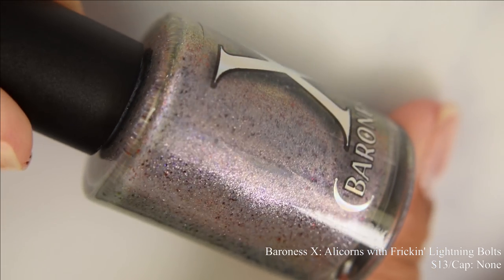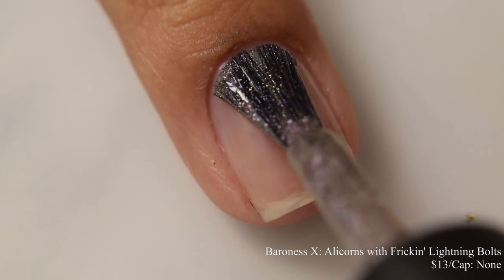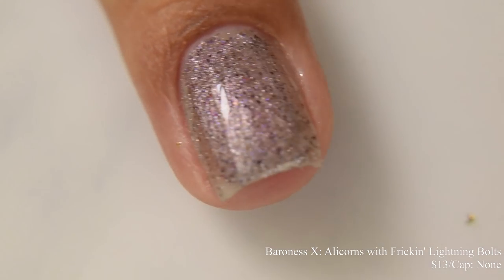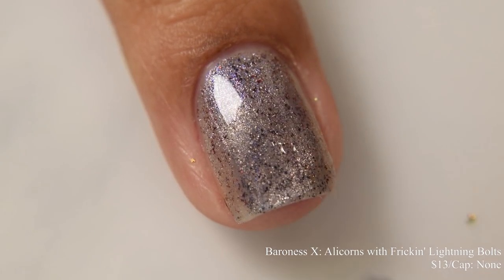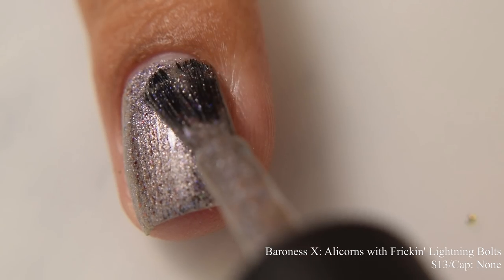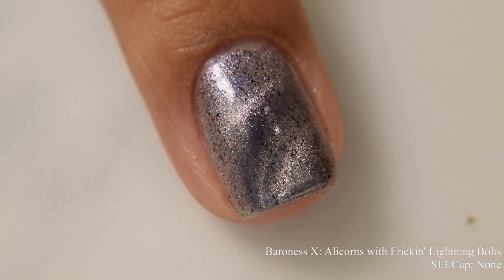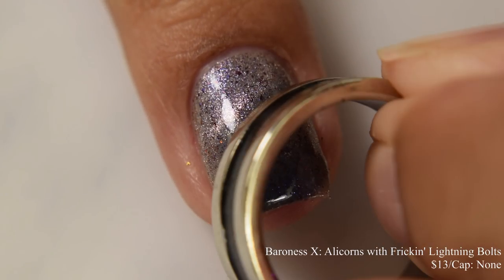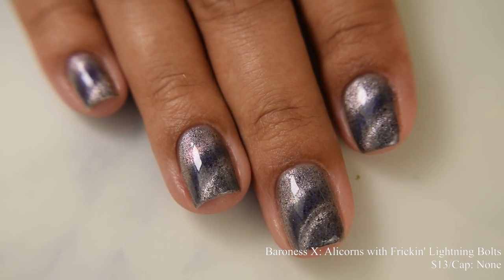Baroness X brings us Olicorns with freaking lightning bolts. This is a silver to lavender magnetic polish with blue sister unicorn pea and black to red micro flakes and a light gray crelly base. Price is $13 and there is no cap. This has a very light formula and is versatile — you can wear it as a topper over a light or dark cream. If you build it on its own, I'd suggest up to three coats. It's very quick to react to the magnet, giving a strong lavender silvery effect. When the magnet pulls away, you see a really lovely blue fine particle shimmer from that unicorn pea pigment. I'd suggest going in with a glossy top coat.